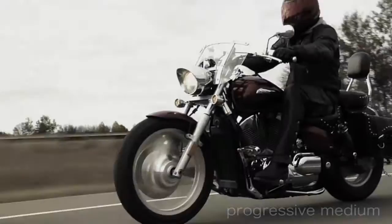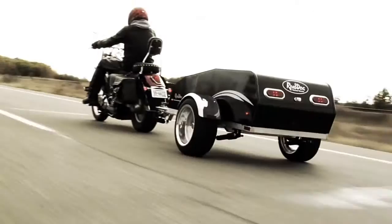How do you take the freedom of the open road and make it better? Take more with you with a touring trailer from Road Dog Trailers.